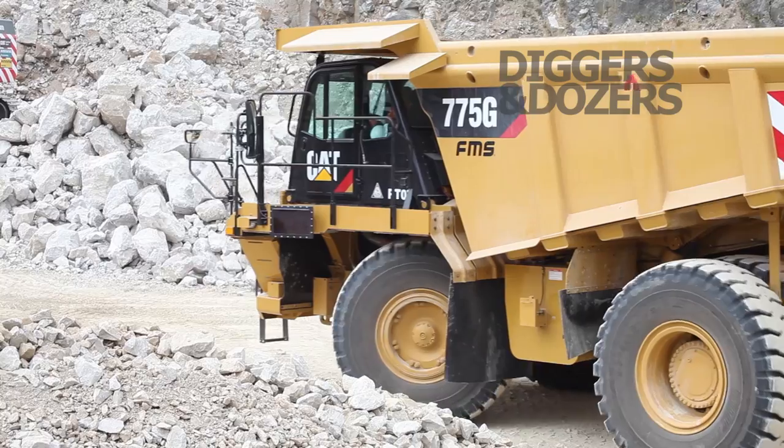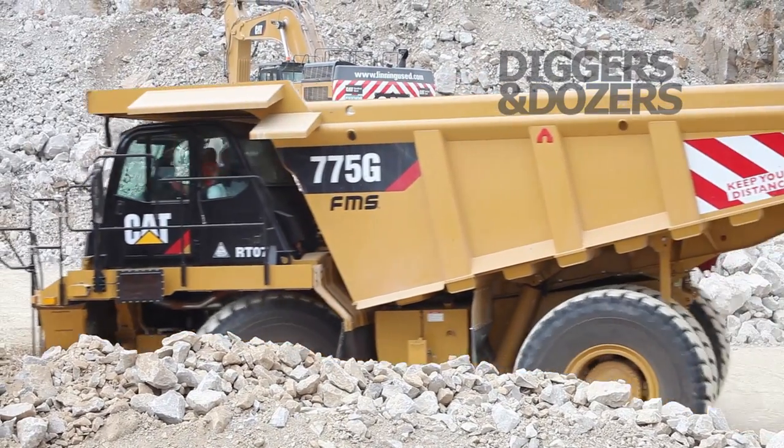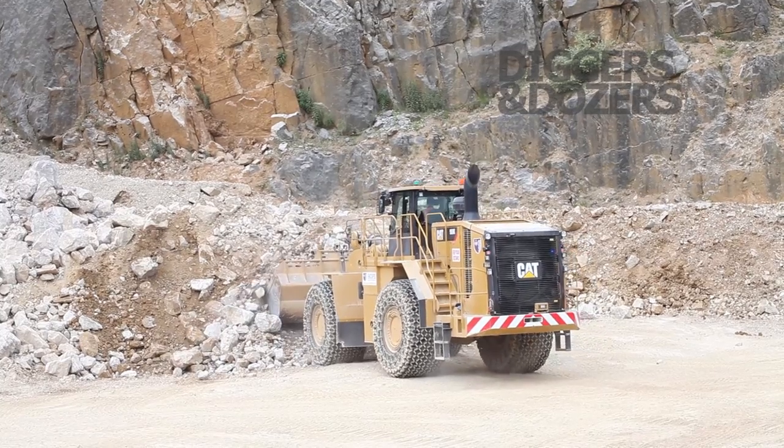So now our 988K is back at our base and we're ready to load our truck. The first thing you're going to notice here is that our 988K is going to use that bucket to spot the truck.